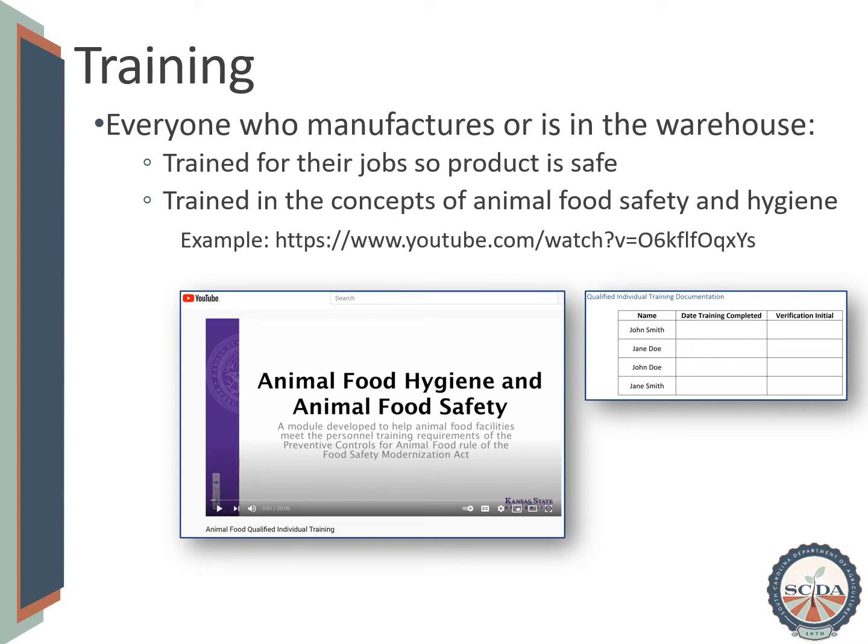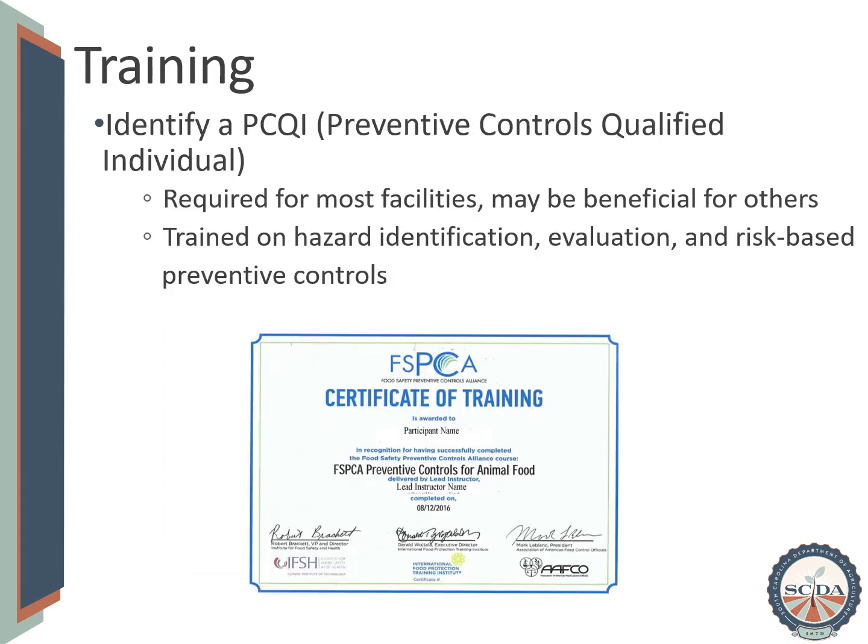You can then document this training, and the documentation can be pretty simple — just the name of the individual who watched the training, the date that they completed it, and the initials of the supervisor who oversaw its completion. Another level of training that may be appropriate for facilities is to identify a preventive controls qualified individual, or a PCQI.